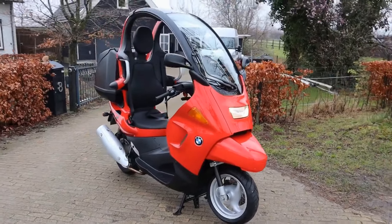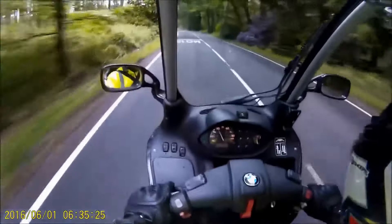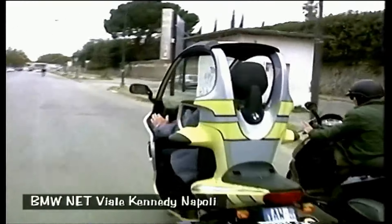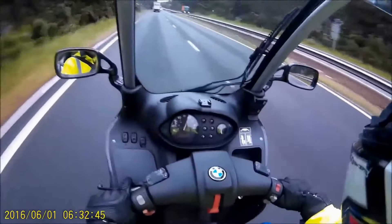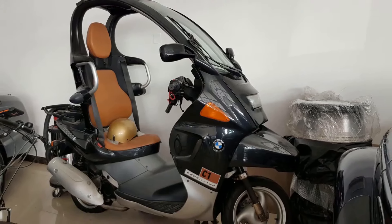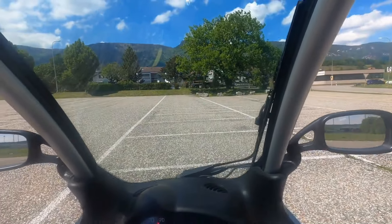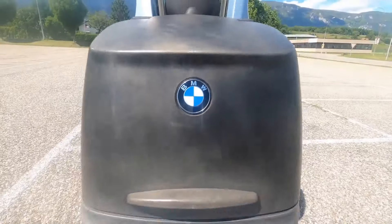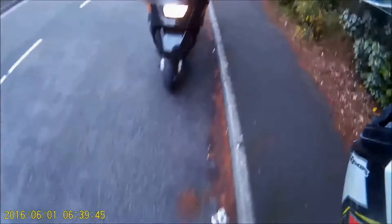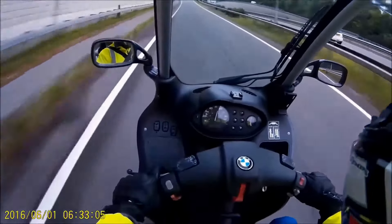The BMW C1200 is not just your average commuter bike — it's also a fantastic touring machine. With its comfortable seating position, windscreen, and spacious storage compartment, this scooter is perfect for long rides. You can pack all your essentials in the storage compartment and hit the open road with ease. The smooth and powerful engine will effortlessly take you through scenic routes and highways, allowing you to enjoy every mile of your adventure. If you're looking for a bike that can handle both city streets and long tours, the BMW C1200 is the perfect choice for you.